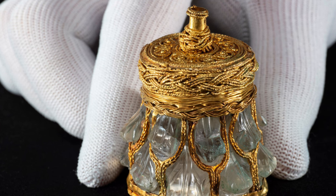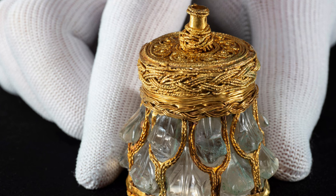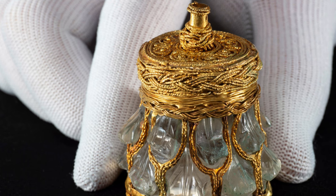The treasure was discovered in southwest Scotland in 2014, and is part of the Galloway Horde — described as the richest collection of rare and unique Viking Age objects ever found in Britain or Ireland.